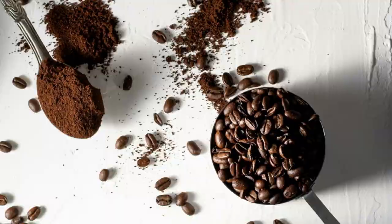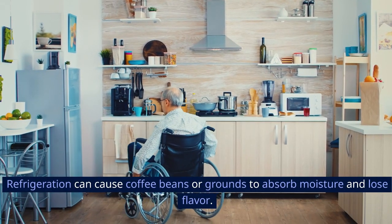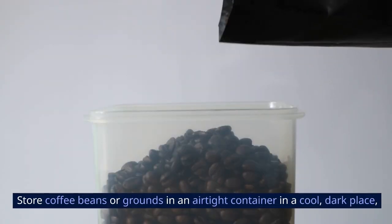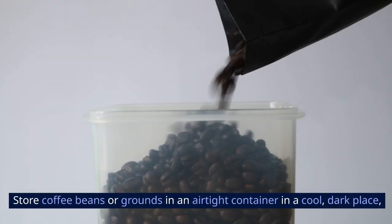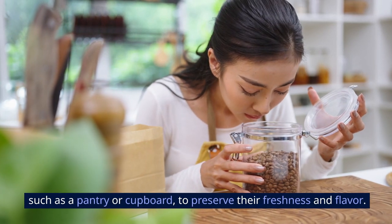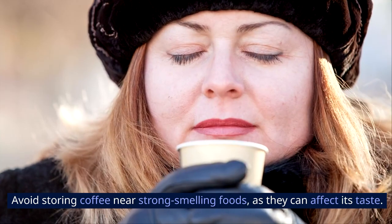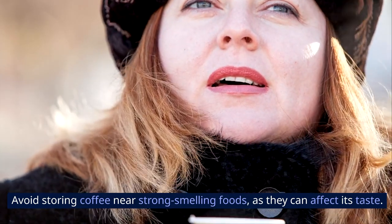10. Coffee. Refrigeration can cause coffee beans or grounds to absorb moisture and lose flavor. Store coffee beans or grounds in an airtight container in a cool, dark place, such as a pantry or cupboard, to preserve their freshness and flavor. Avoid storing coffee near strong-smelling foods, as they can affect its taste.